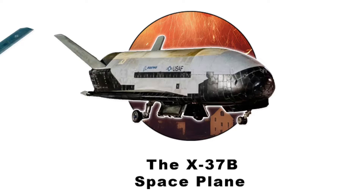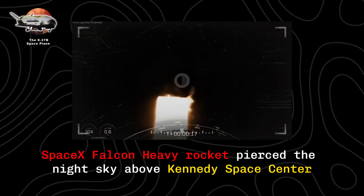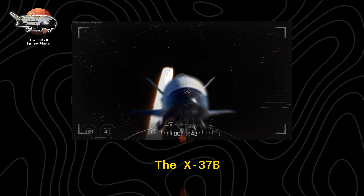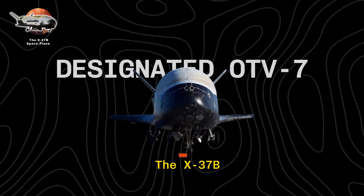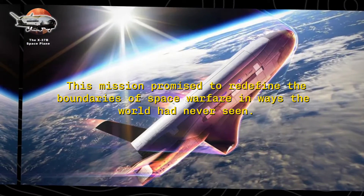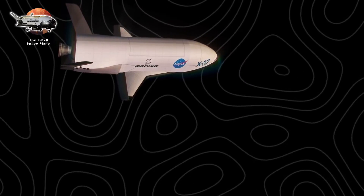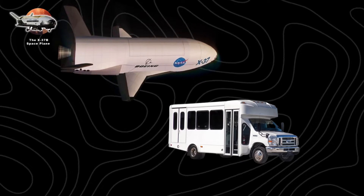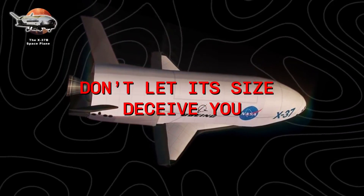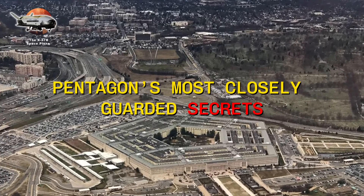The X-37B space plane. On December 28, 2023, a SpaceX Falcon Heavy rocket pierced the night sky above Kennedy Space Center. Its payload: America's most enigmatic spacecraft, the X-37B, embarking on its seventh mission, designated OTV-7. This mission promised to redefine the boundaries of space warfare. At first glance, the X-37B appears modest — essentially a miniature space shuttle about the size of a small bus, measuring 30 feet in length with a 14-foot wingspan. But beneath its unassuming exterior lies one of the Pentagon's most closely guarded secrets.